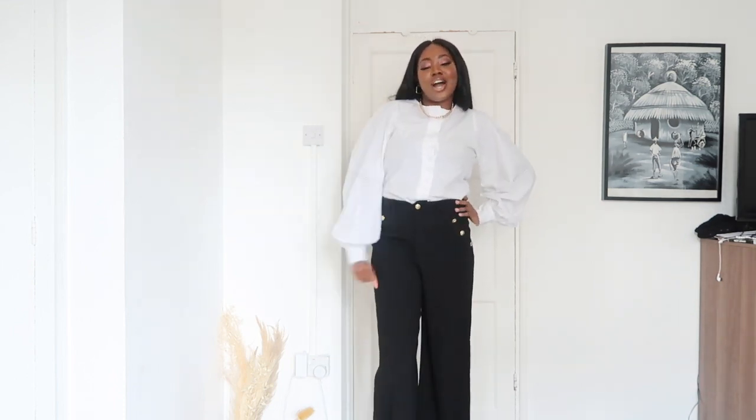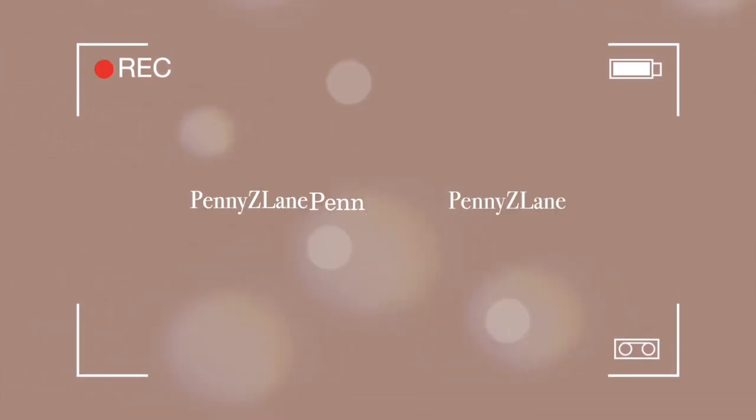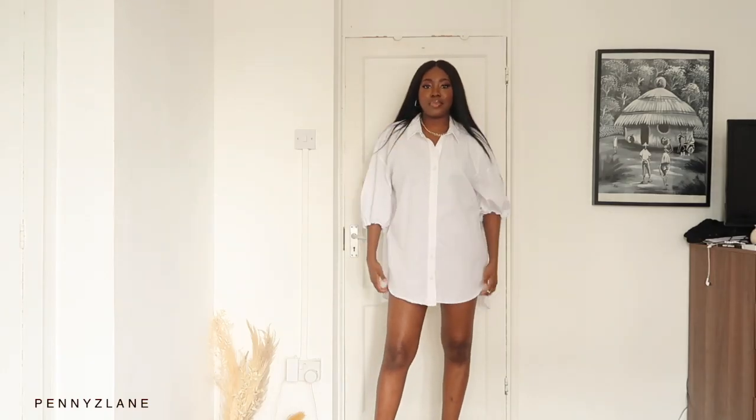Girls, this is a boss, a punk type of style look. Hello guys, welcome back to my channel, it's your girl Penny Zed Lane.